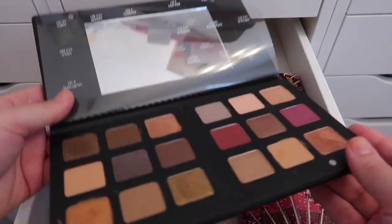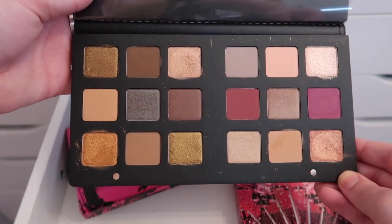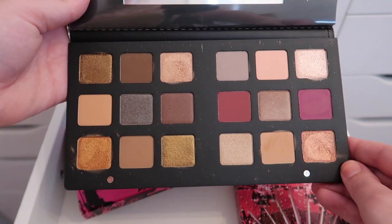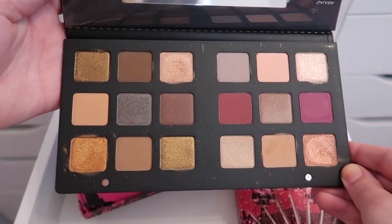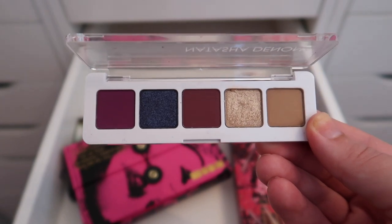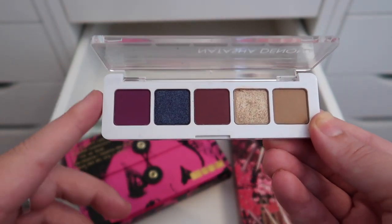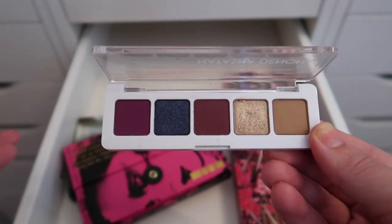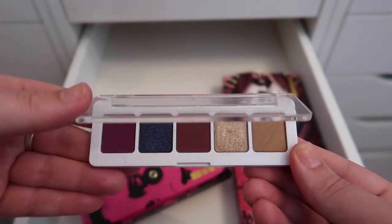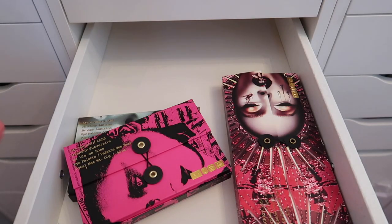The Natasha Denona Star palette is my most expensive Natasha Denona — around $160. The mattes go on darker on the lid than they look in the pan, which is true for pretty much all Natasha Denona shades. I also have the mini Lila palette, which I got on sale from Sephora. Some people say the mini formula isn't as good as the full-size; I'd consider doing a comparison if you guys are interested.